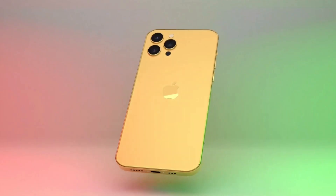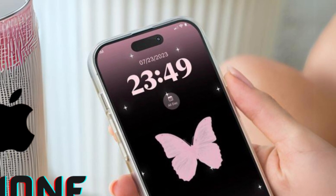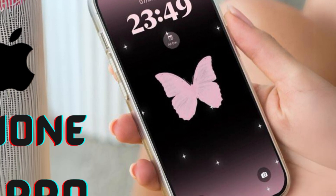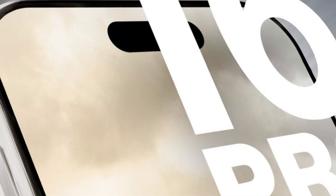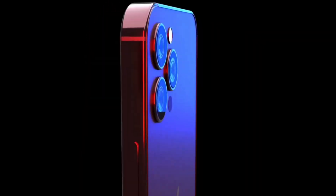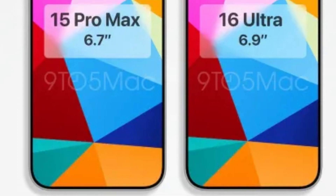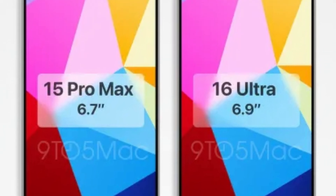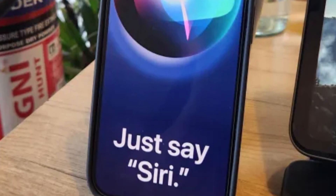Remember the action button on the iPhone 15 Pro? It's the versatile button that users loved for its customizable functionalities. Well, the iPhone 16 and 16 Plus are rumored to inherit this fantastic feature. Imagine having quick access to your favorite actions or settings with just a press. But that's not all — the much-talked-about capture button, initially exclusive to the iPhone 16 Pro, is now expected to grace the non-pro models too. This button is all about elevating your photography game, allowing instant access to camera features.